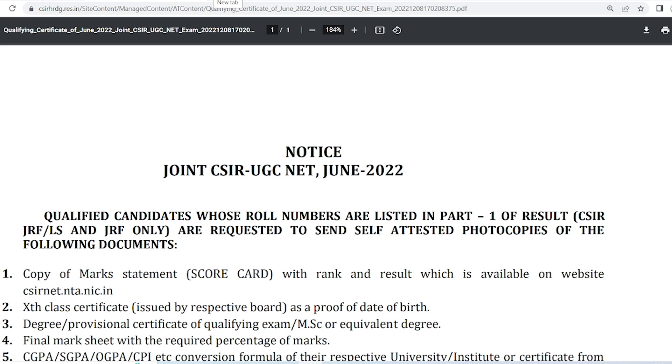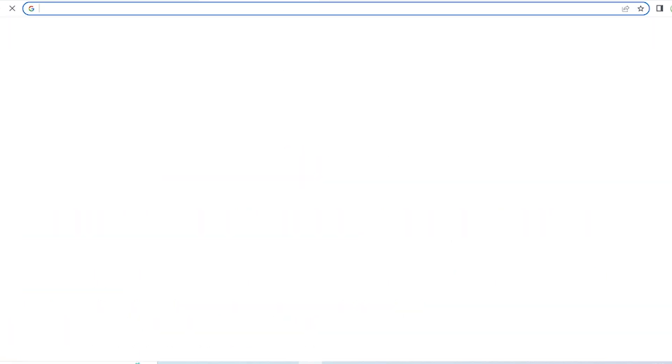Welcome to Mad Game Classes. Today in this video we are going to discuss how you can download your CSIR NET June 2022 certificate. If you have qualified the CSIR NET JRF exam of CSIR NET June 2022, you can now download your e-certificate for qualifying this exam.